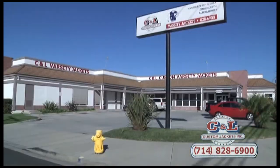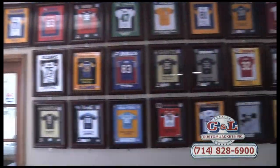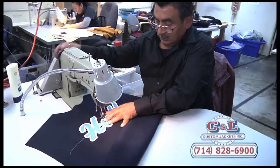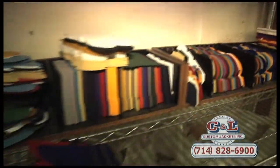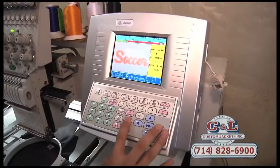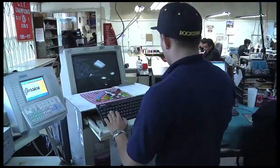C&L Custom Varsity Jackets Inc. is one Orange County operation which not only sells the highest quality letterman jackets but also manufactures these jackets in-house from start to finish. Each letterman jacket comes in assigned school colors and can display a variety of jacket features like emblems for each sport and each year, student names, and student graduation year.